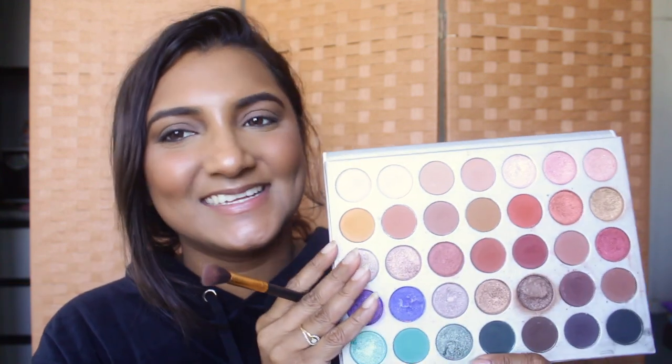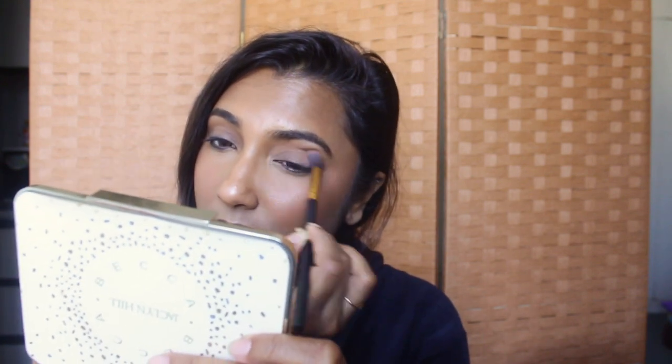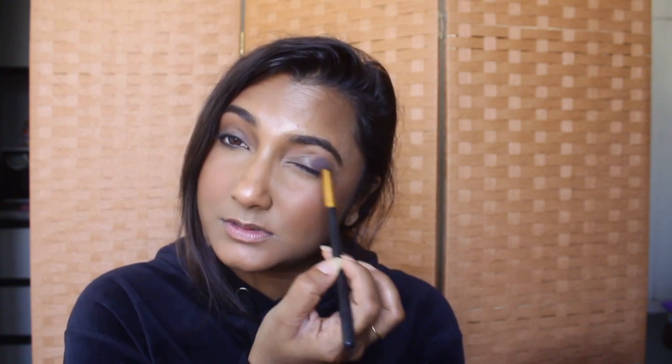The first thing for eye makeup is laying out your transition area. I'm using a fluffy blending brush and the Jaclyn Hill x Morphe eyeshadow palette — all neutrals, different shades of brown. I pick one of those as a transition shade and lay it out with windshield wiper motions. The transition area is the space between your brow bone and your lid space. Laying it out first makes your eyeshadow look much more blended.